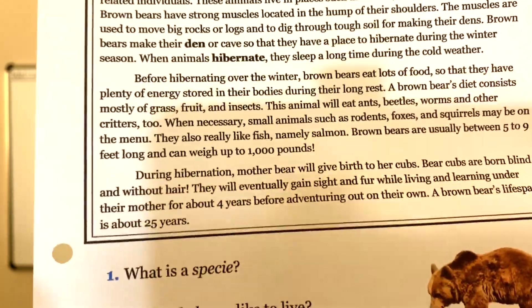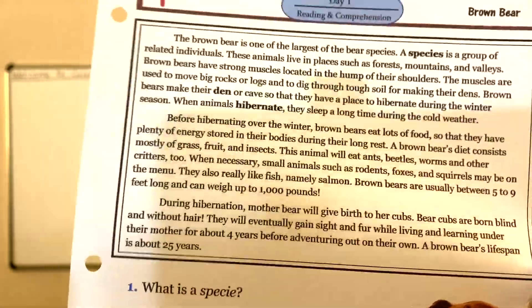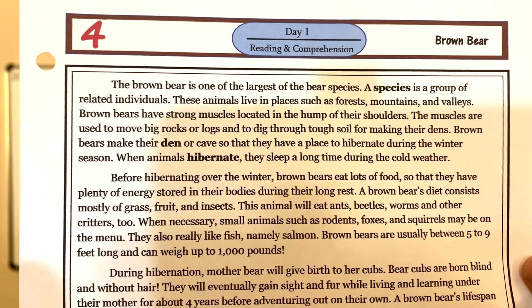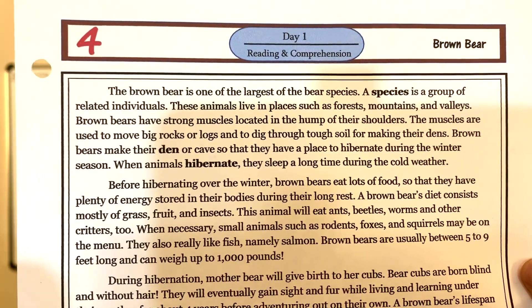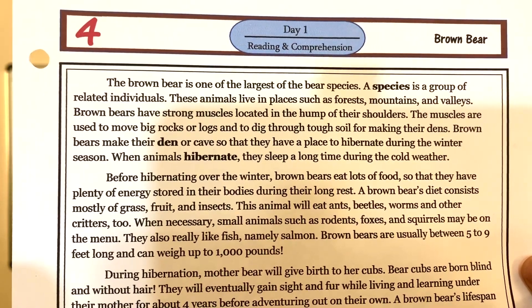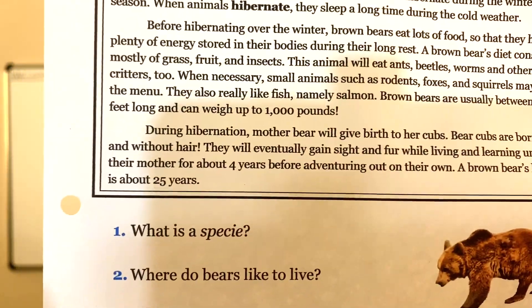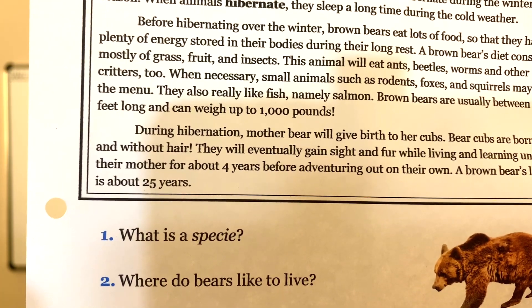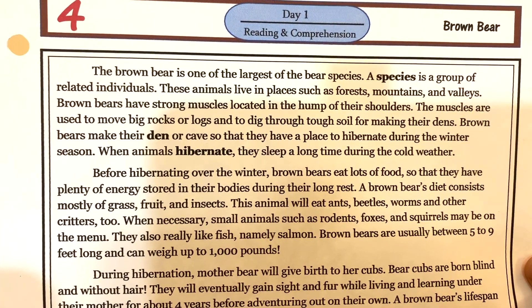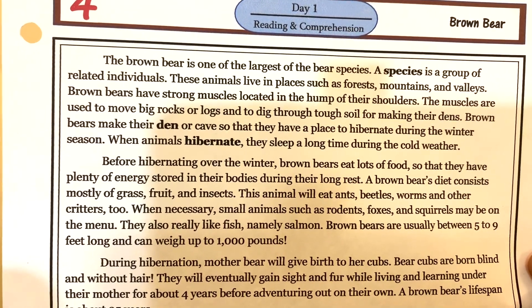Good job! Let's read the questions and find the answers. The first question is: what is a species? Let's go back to the top — the second sentence in the first paragraph says, 'A species is a group of related individuals.' Those individuals can be people, animals, fish — anything related will be considered a species. Question two: where do bears like to live? The third sentence says these animals live in places such as forests, mountains, and valleys.